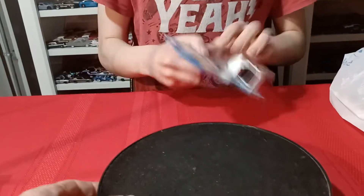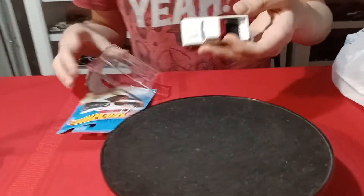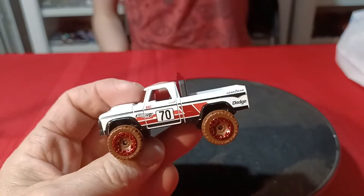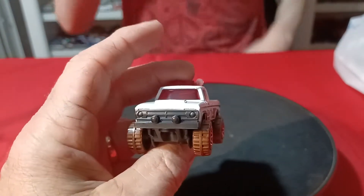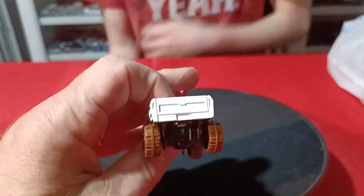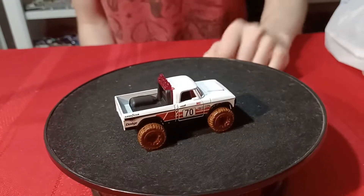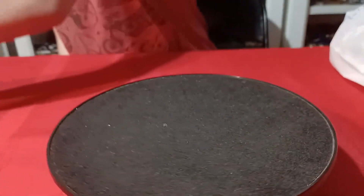And then we also got this Red Edition Power Wagon — from 2021 I think. Yeah, the Red Editions are tough to come by, so it's kind of cool to find one whenever you can.